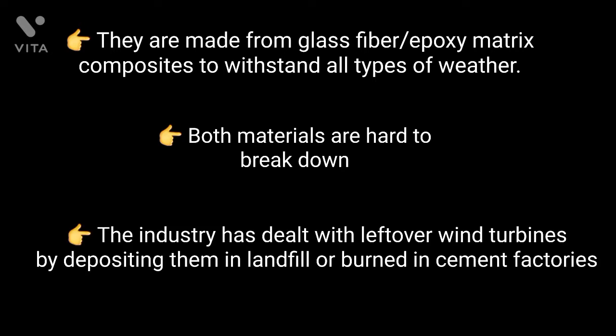Additionally, the industry has dealt with leftover wind turbines by depositing them in landfill or burning them in cement factories. Burning the fiberglass is not great for the environment either.